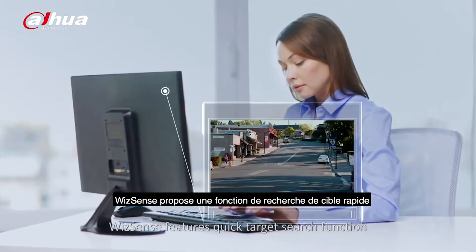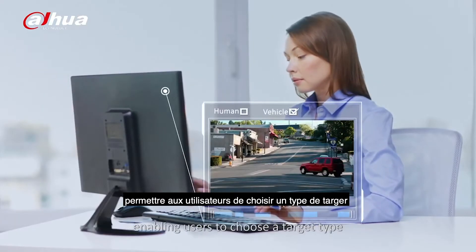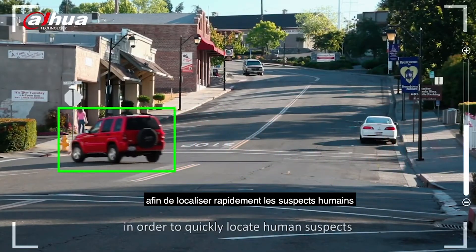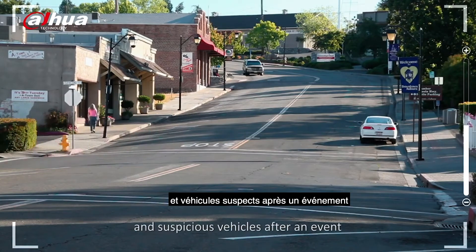WizzSense features a quick target search function, enabling users to choose a target type in order to quickly locate human suspects and suspicious vehicles after an event.